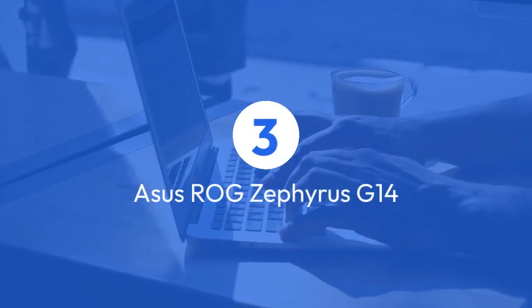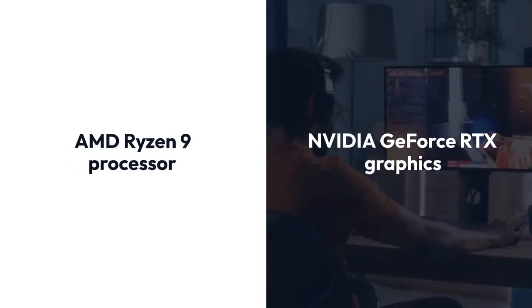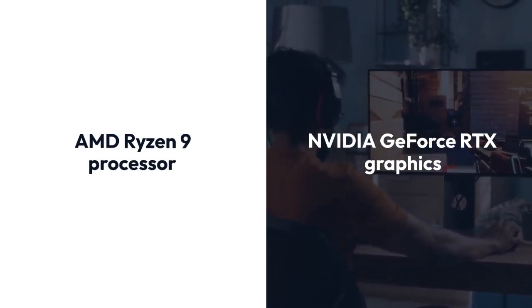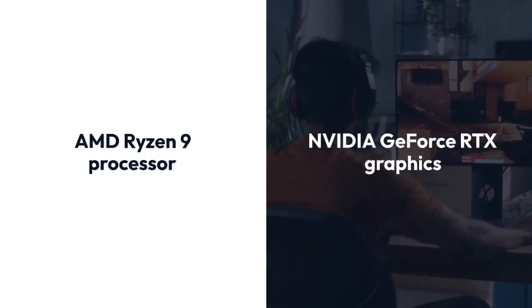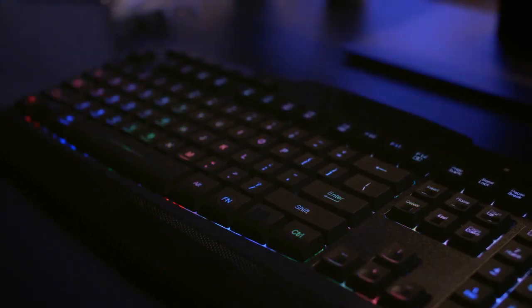3. Asus ROG Zephyrus G14. Don't let its compact form factor fool you. Packed inside is an AMD Ryzen 9 processor and NVIDIA GeForce RTX graphics, delivering unparalleled gaming and multitasking performance. Whether you're coding or conquering the latest AAA titles, the Zephyrus G14 has got you covered.